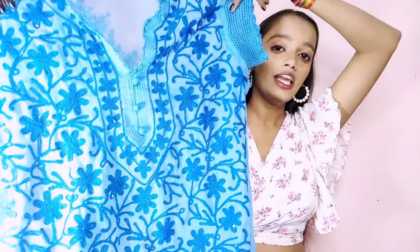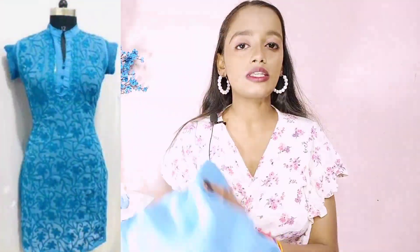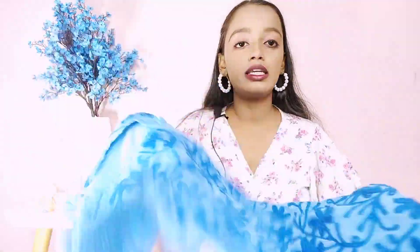So the first dress — this is a skirt, and this is a net and georgette material, so you will need to wear something inside. It is a very beautiful piece.